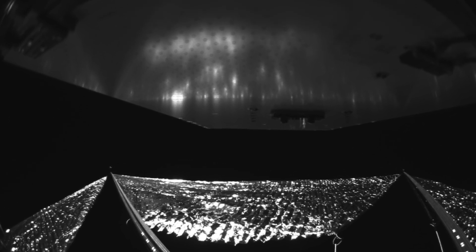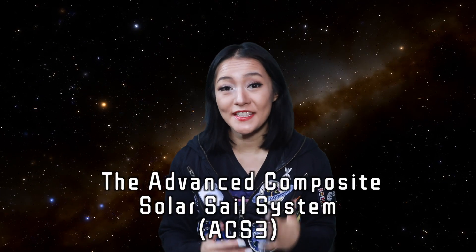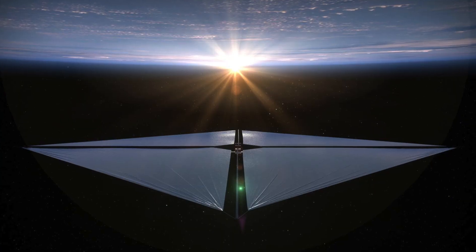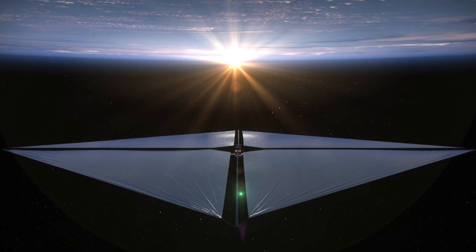This is the first ever image from NASA's new solar sail, the Advanced Composite Solar Sail System, ACS-3 for short. This technology could revolutionize space travel as we know it. I'm Dr. Maggie Liu and in this week's video we're taking a closer look at ACS-3, how it works and what it means for the future of space exploration.